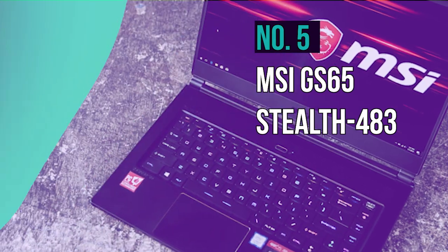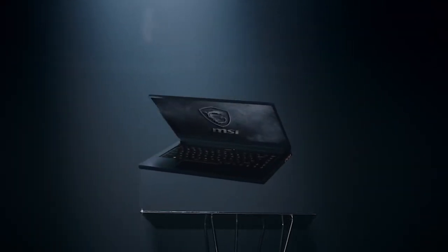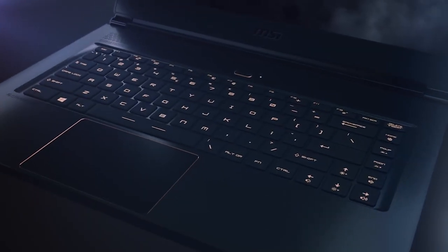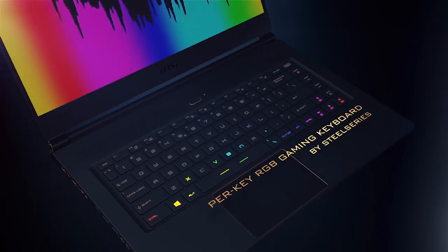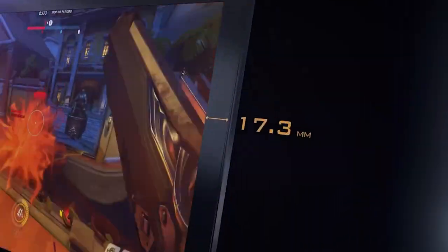Number 5: MSI GS65 Stealth 483. When you need a laptop for 2D and 3D CAD indulgences, it isn't only about the spec sheet, but also taking portability and design into consideration. The MSI GS65 Stealth 483 is such a top-notch notebook which comes at a higher price point but lives up to the excitement, thanks to its firepower and ingenious design.